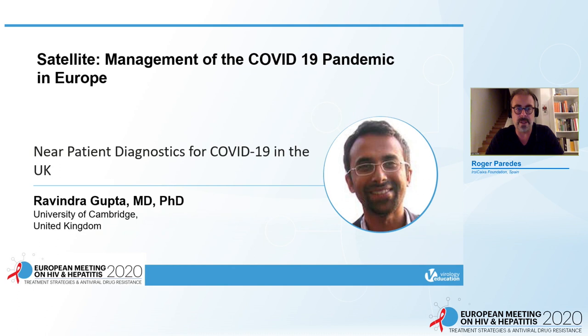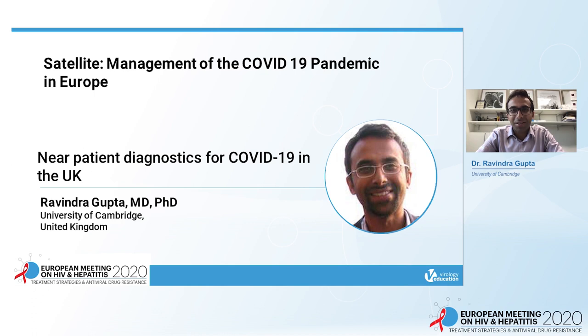Ravindra Gupta is an MD-PhD working at the University of Cambridge, United Kingdom. Thank you for the invitation to speak at this meeting. I'm very pleased to be able to share my experiences with near-patient diagnostics for COVID-19 in the UK.